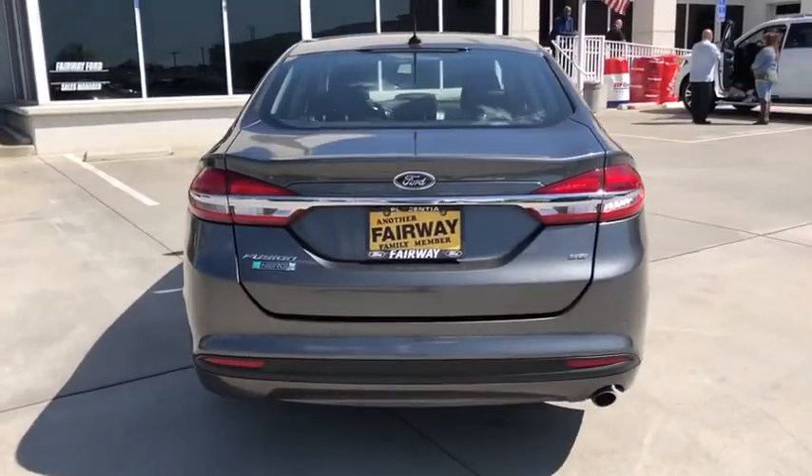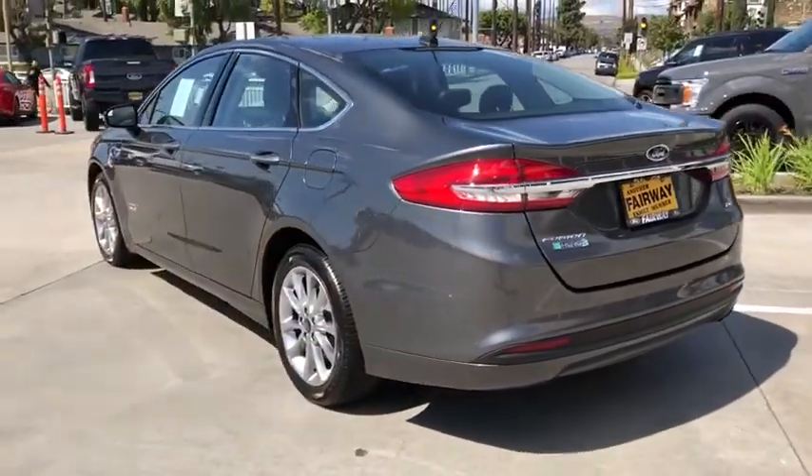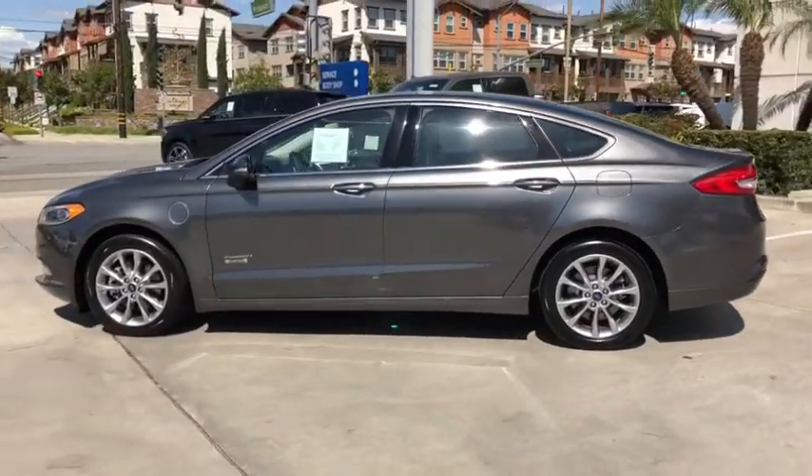It also offers the new sync infotainment interface, push-button start, and an 11-speaker audio system. This vehicle has less than 40,000 miles.